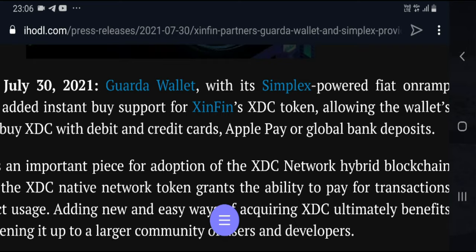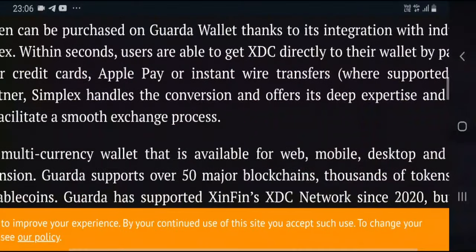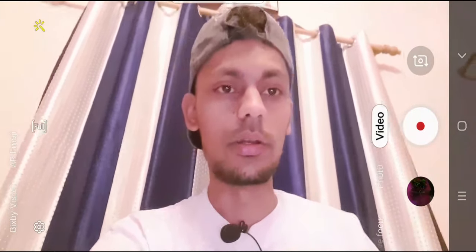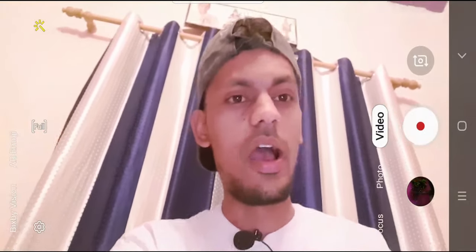XDC has a lot of partnerships. Previously there was the JP Morgan partnership with a big bank. Another one is Simplex, which is a very famous fiat-to-digital currency gateway — converting credit and debit card payments into crypto. Everyone loves that, and XDC loves that too. But this is not stopping yet.